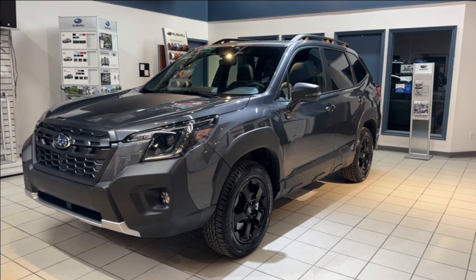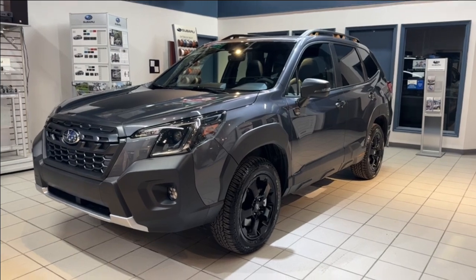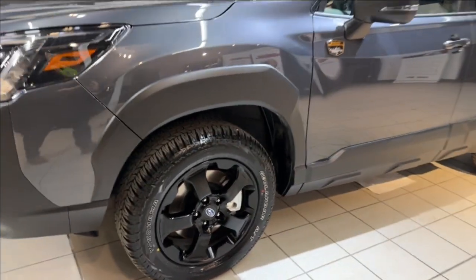This Forester Wilderness comes in this amazing magnetite gray, sits on 17-inch wheels paired with Yokohama all-terrain tires, and has a jaw-dropping 9.2 inches of ground clearance.